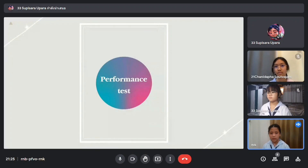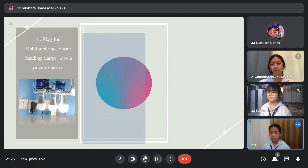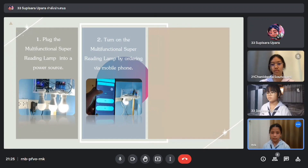Now I will tell you about the performance test. First, plug the multifunctional super reading lamp into a power source. Then, turn on the lamp by giving an order via mobile phone. Finally, take the performance test of the multifunctional super reading lamp.